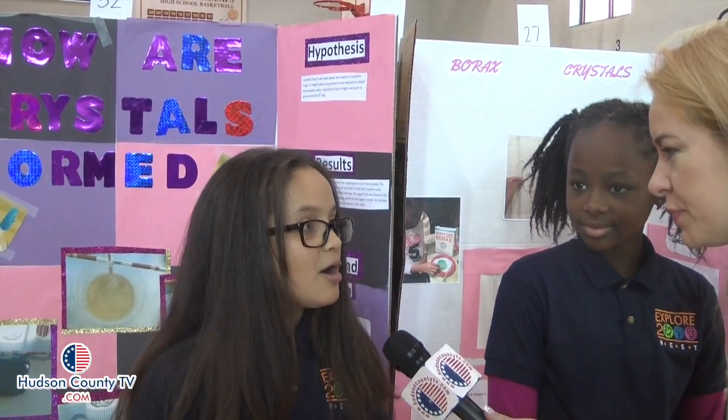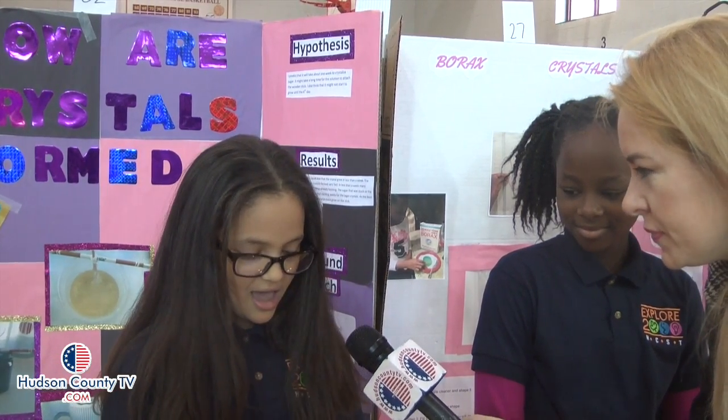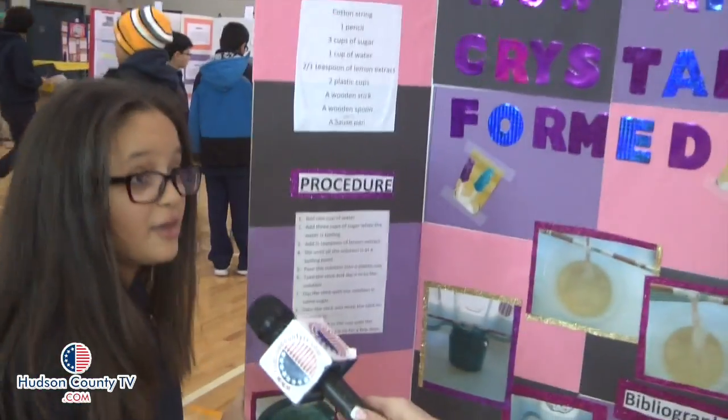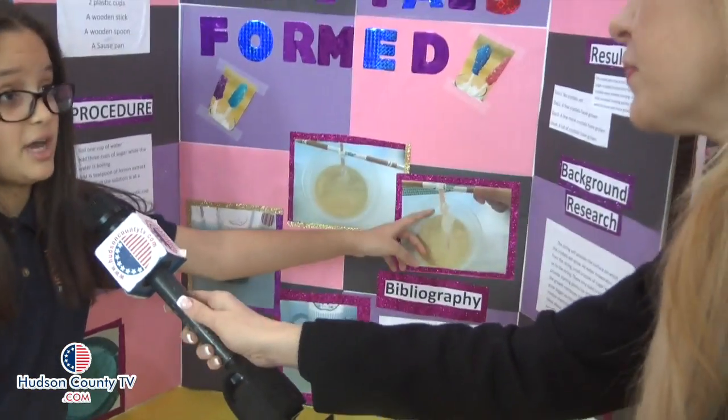I made rock candy, also known as sugar crystals, and mine are edible. My materials were cotton string, one pencil — in my situation I used a color pencil — three cups of sugar, one cup of water, one and a half teaspoons of lemon extract, two plastic cups, a wooden stick, a wooden spoon, and a saucepan. This is the example of how the cup turned out, and this is how the crystals turned out on the stick.